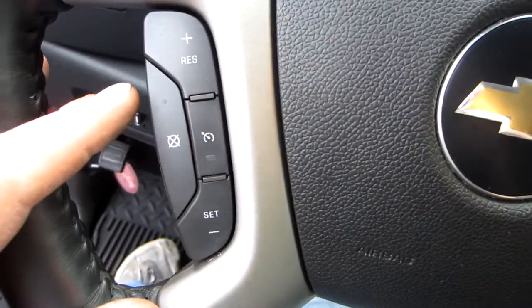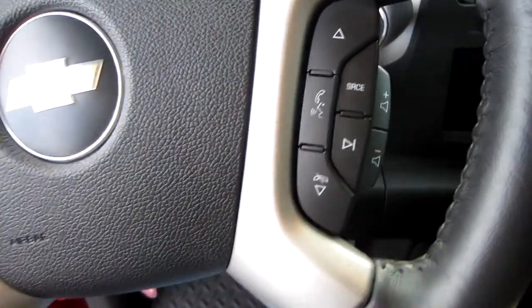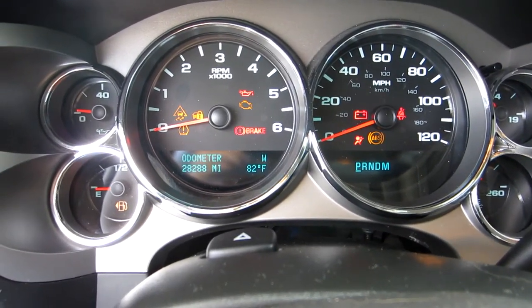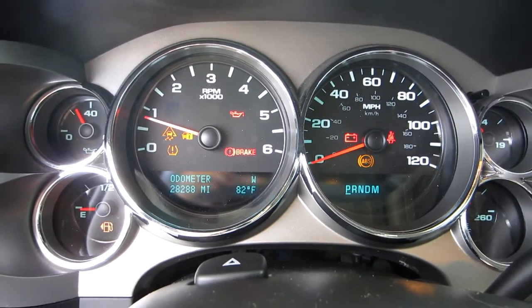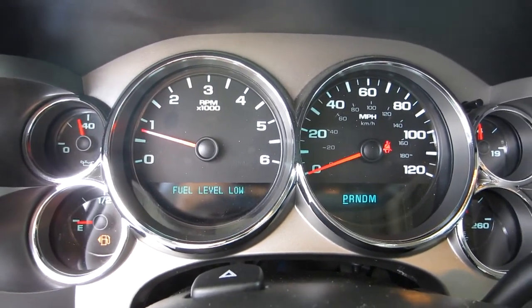Your cruise control is located on the left side of the steering wheel, and on the right side you've got your audio controls. Let's go ahead and start this truck up. Again, this is an 09 model with 28,000 miles — runs out perfect, still under factory warranty. They did alter the exhaust; it's got a nice little rumble to it.